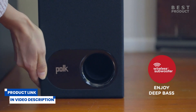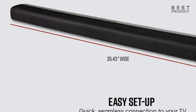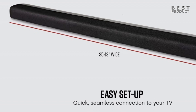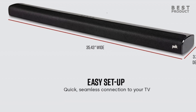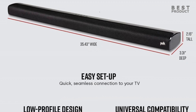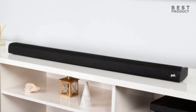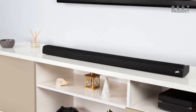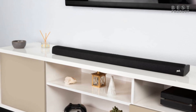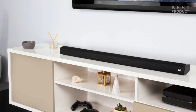Looking at the design, the Signa S2 has a modern and minimalist look with a slim profile that makes it easy to place in front of your TV or mount on the wall. The soundbar measures 2.15 x 35.43 x 3.31 inches and weighs just 3.9 pounds, making it one of the more lightweight options on the market. The build quality feels solid and durable, with a matte black finish that should fit in with most home decor. At just over 2 inches tall, it fits most spaces, easily wall-mounted or placed in front of your TV without blocking the bottom edge or IR remote sensor.